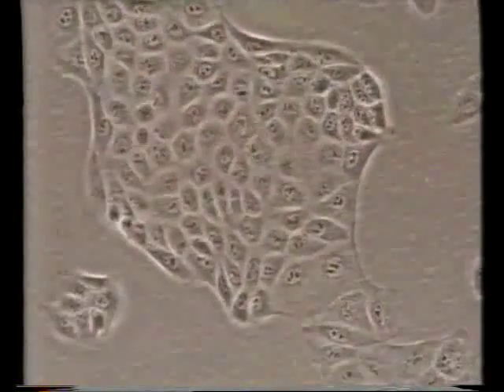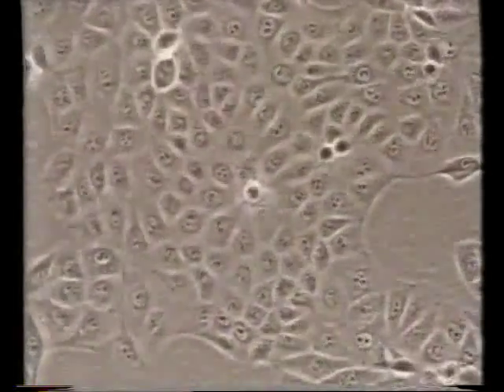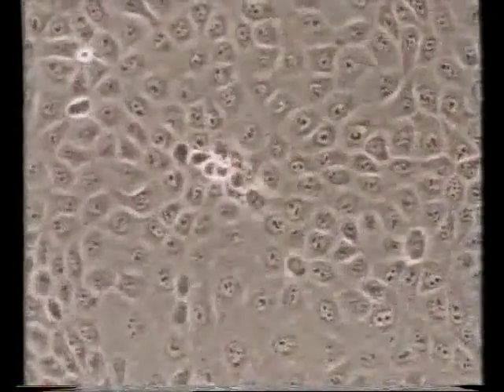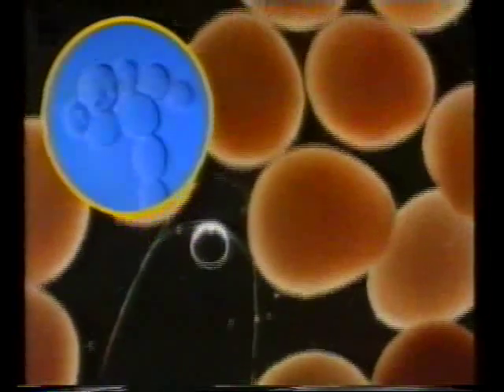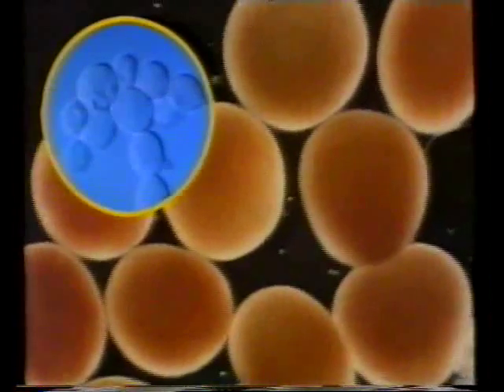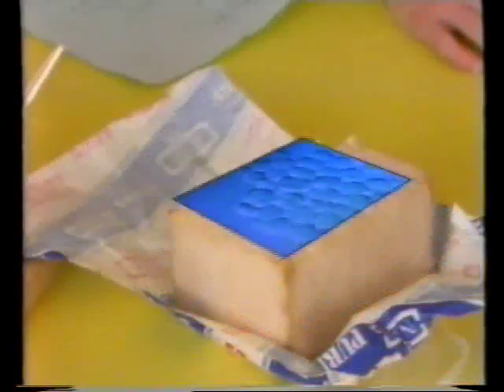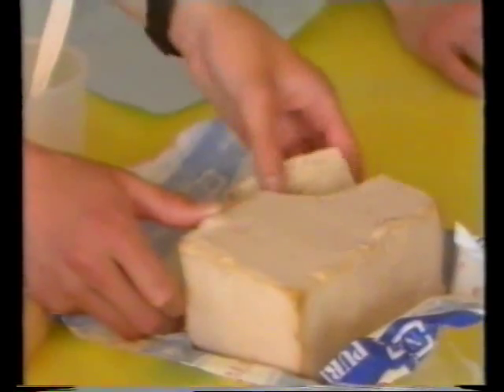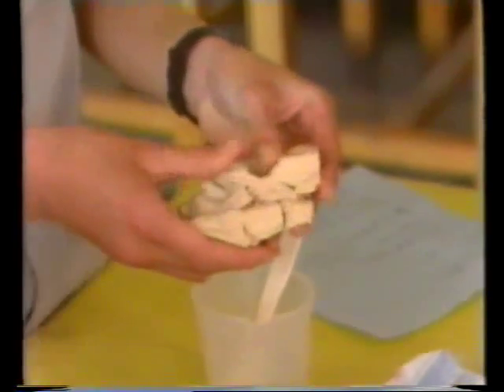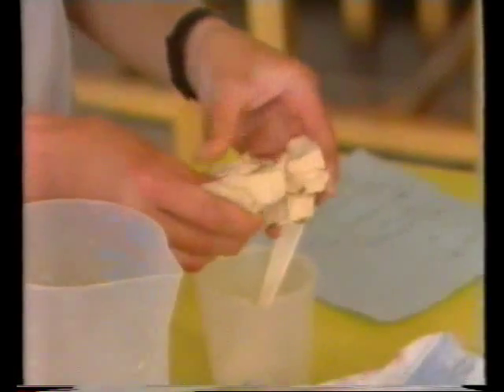One thing that cells do is to make new cells. These cells are in dog spit — they're dividing to make lots more cells. These are yeast cells; each cell is a complete living thing. Yeast cells can multiply very quickly — you can see it happening in this specially coloured film. This block of fresh yeast contains millions of live yeast cells. Every cell can turn food and oxygen into energy. How can you tell?